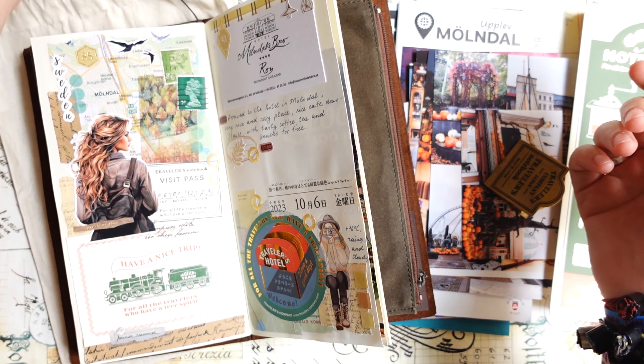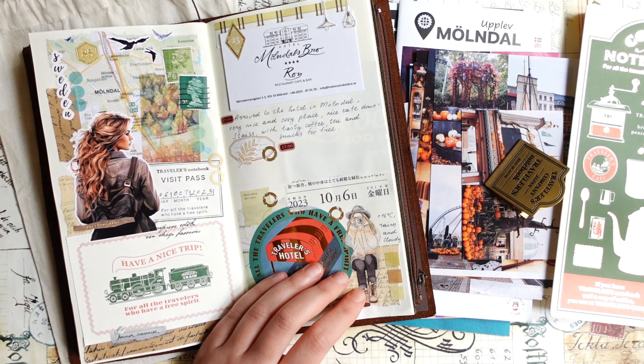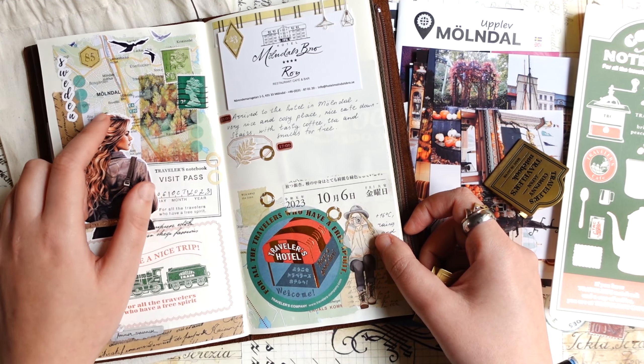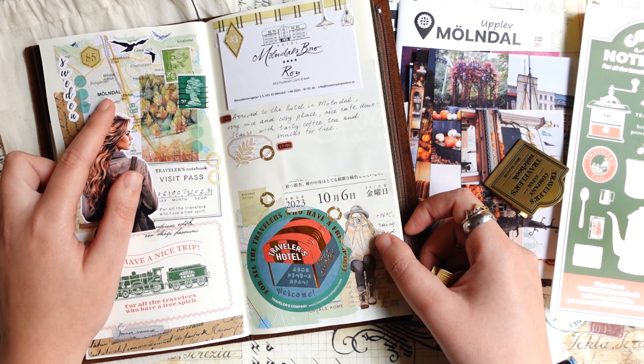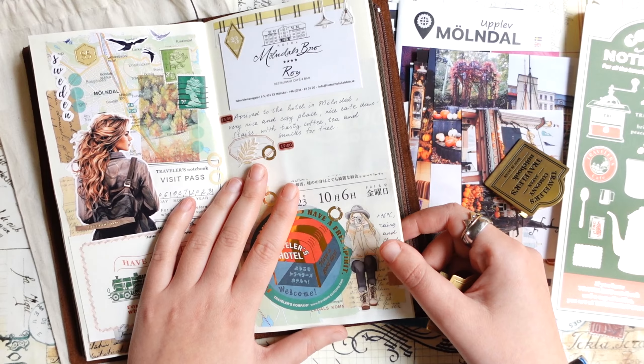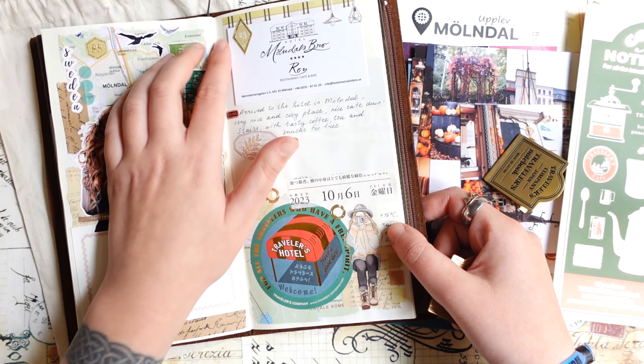Hi everyone, Julia here. Hello from Sweden and welcome to a new video. As promised in one of my previous videos about my travel journal kit, I will make a few videos about documenting my recent trip to Gothenburg.